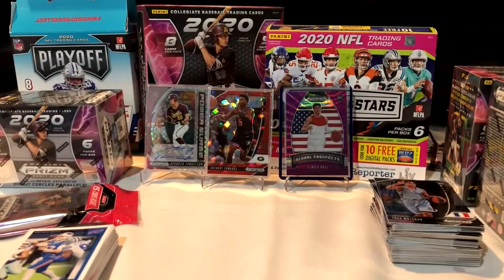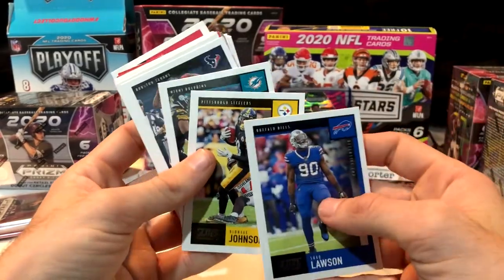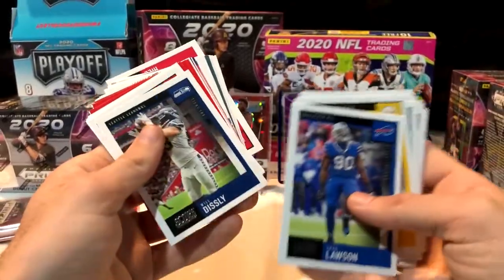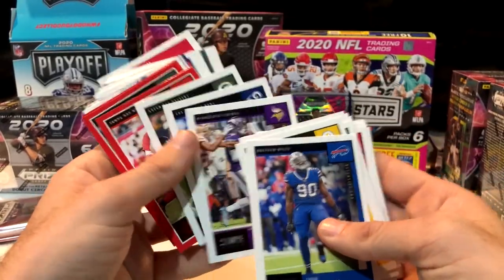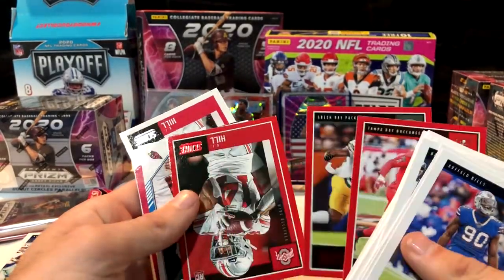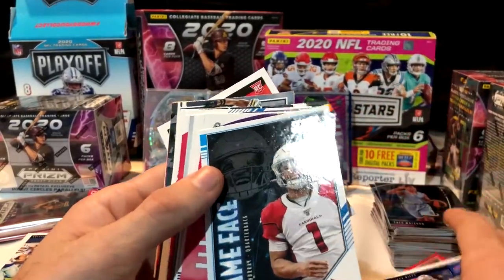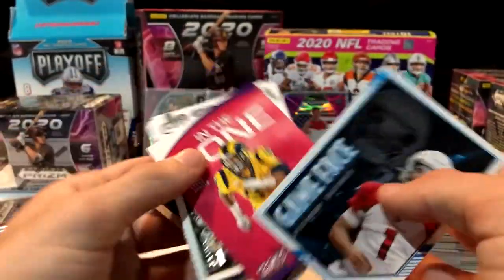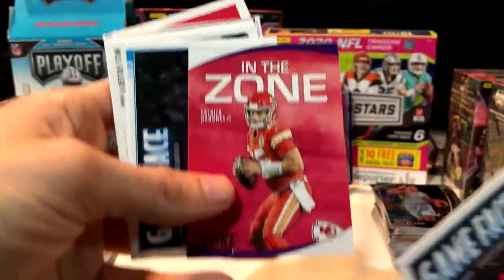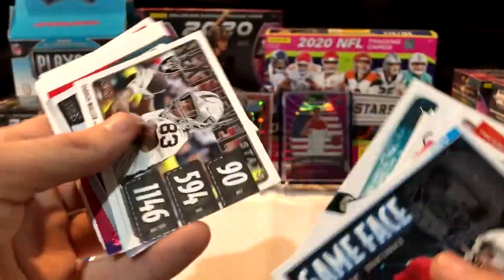Pack number two out of four — will we get any autos from these footballs? Shaq Lawson, Diontae Johnson — your leader in drops — Nyheim Hines, back-to-back same player. Nick Bosa, Stefon Diggs in a Vikings jersey — these are 2020 cards. Jason Pierre-Paul, Darnell Savage Jr. Rookie: RJ Hill in a college jersey. Game Face Kyler Murray — I'm big on Kyler. Aaron Donald In the Zone. Pat Mahomes In the Zone, Game Face Lamar Jackson. Josh Jacobs is sweet.